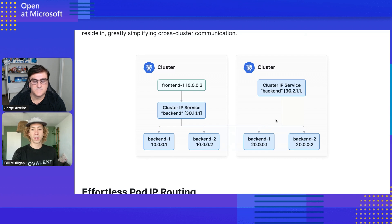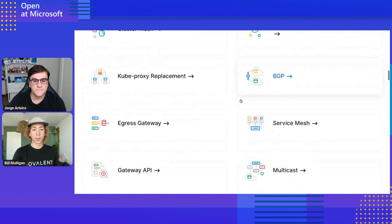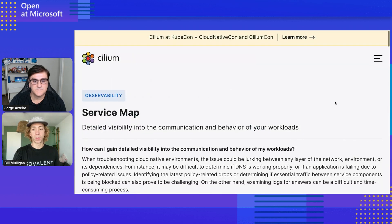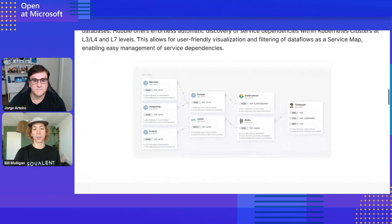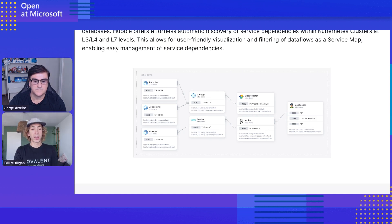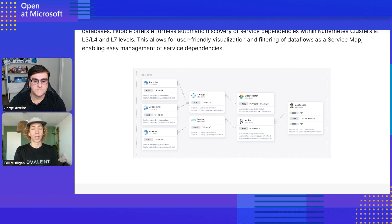The other main thing people talk about for service mesh is the observability aspect — how can we see what's happening on the network? Debugging distributed systems is super hard. Cilium provides Hubble out of the box, which gives a service map of all your services — how things are connected, where packets are being dropped, and it layers on top of network policy to show what traffic is allowed or not, and why a specific service communication is being dropped. A lot of teams give this to their application developers for self-service debugging of their applications.